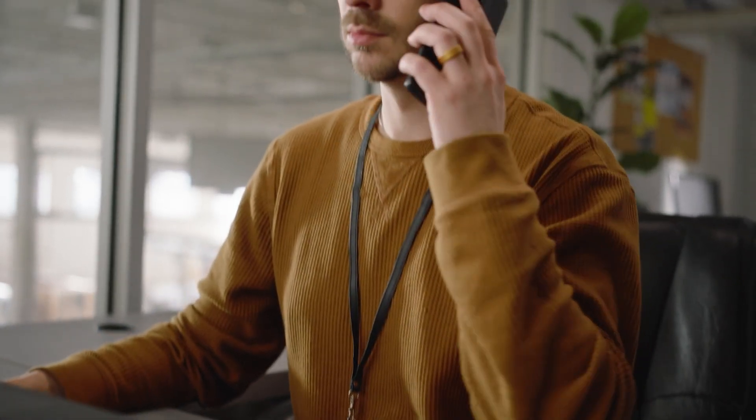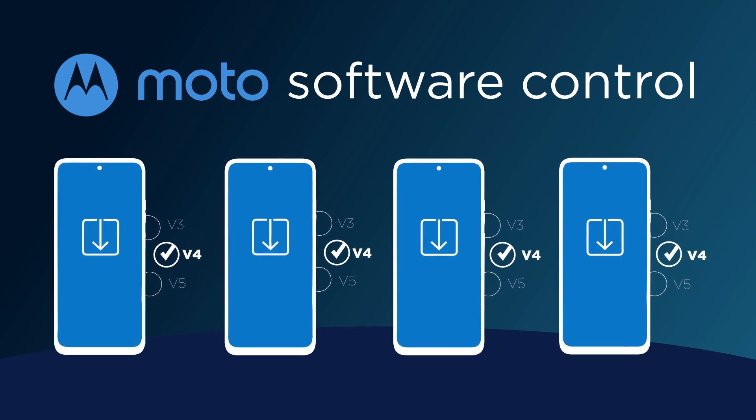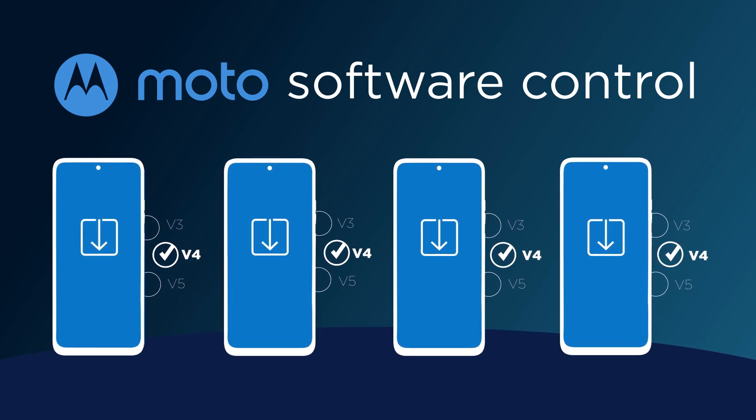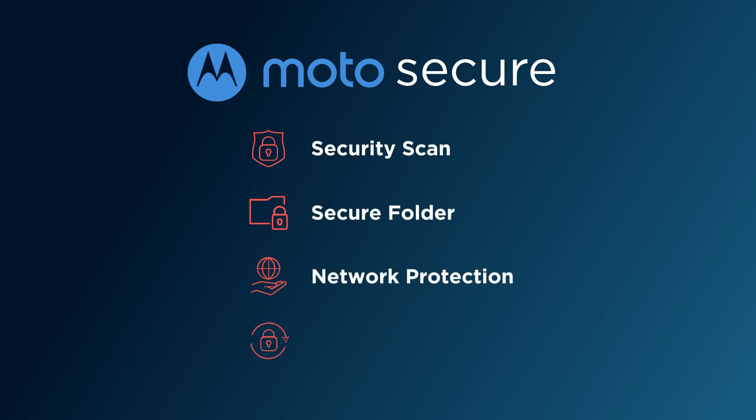Use Moto Remote Control to troubleshoot from anywhere, and count on Moto Software Control to manage and monitor the software versions across your organization. You'll also enjoy peace of mind with Moto Secure — the comprehensive security and privacy hub to keep you two steps ahead of any threats.